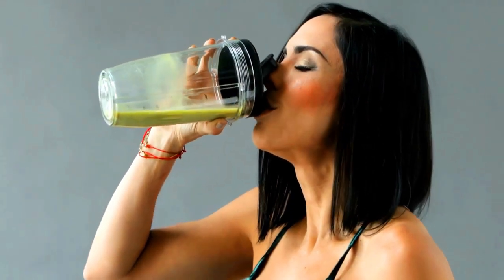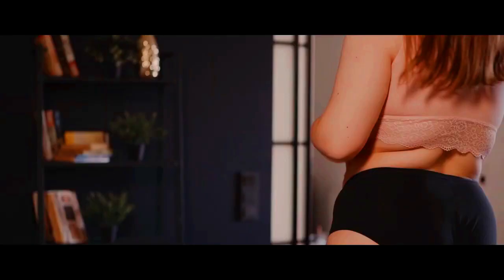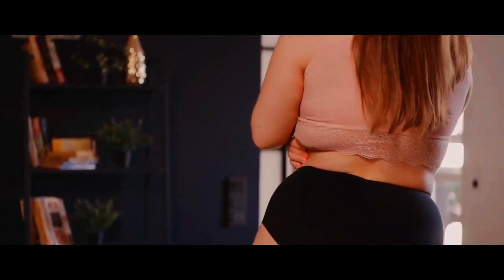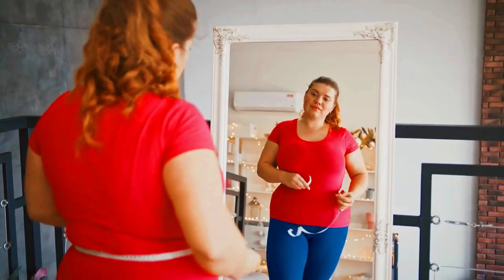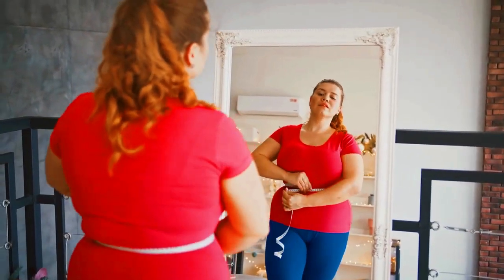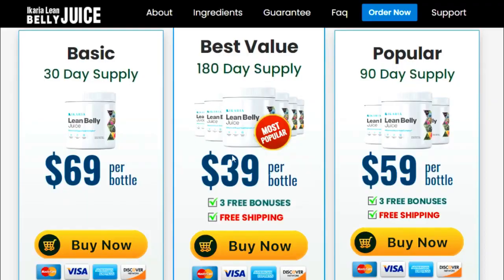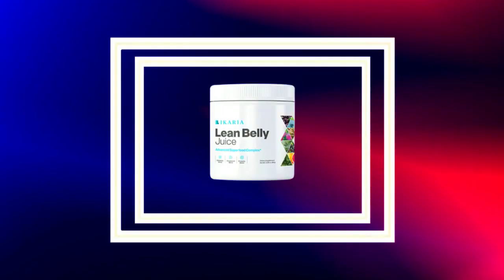I wanted to record this video first to tell you to be careful with the website you are going to buy Ikaria Lean Belly Juice from. And also, if you do buy the product, do the exact treatment and take it seriously. Remember to keep in mind that your results will be very different from any other person, because the organism acts in a very unique way. I really hope this video helped you, and I also hope that Ikaria Lean Belly Juice helps you improve your life and enjoy the many other benefits this product promotes.